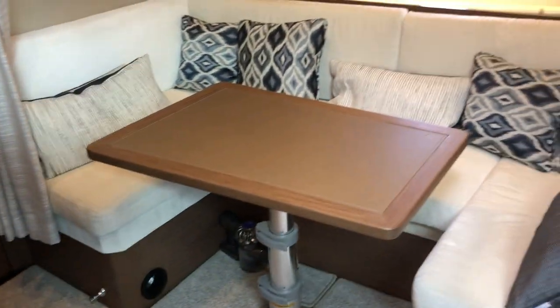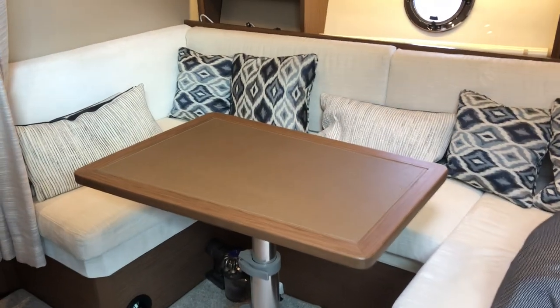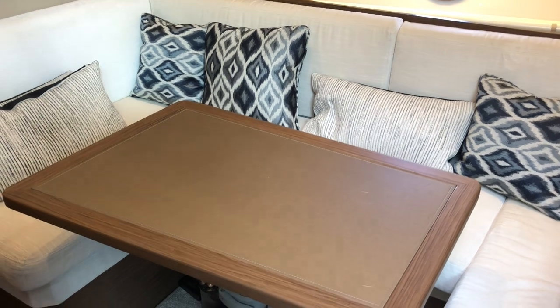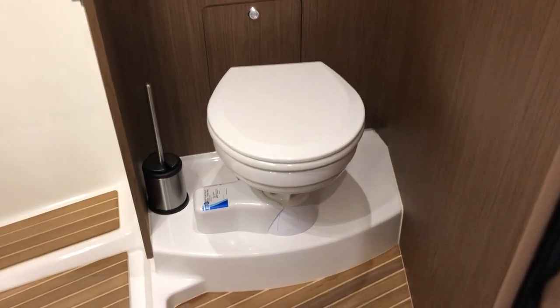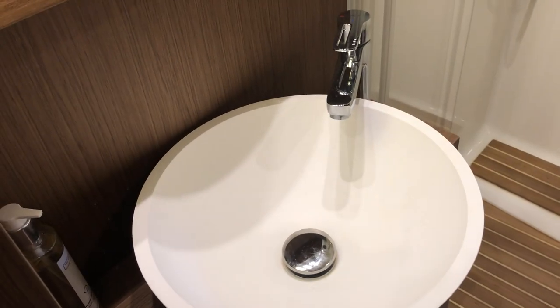Opposite the galley you've got U-shaped seating around the dining table. This can be lowered allowing you to turn it into a double berth with its own privacy curtain. The day heads are on the port side forward of the galley, fitted with an electric pump toilet, a shower compartment, and a single tap and sink.